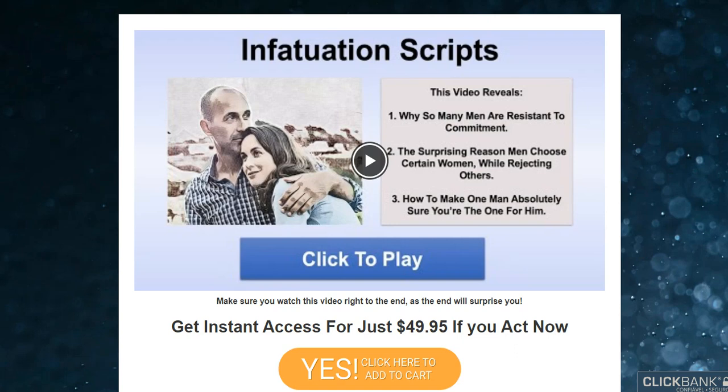There's something really important about this product that you need to know before buying it: you can actually test Infatuation Scripts for 60 days, and if you don't see results or don't like it for any reason, they will give you your money back.